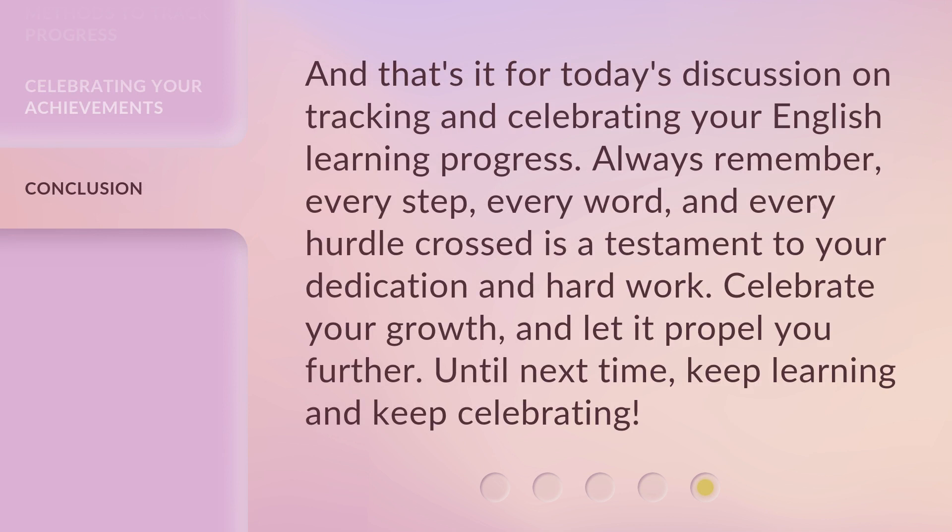And that's it for today's discussion on tracking and celebrating your English learning progress. Always remember, every step, every word, and every hurdle crossed is a testament to your dedication and hard work. Celebrate your growth, and let it propel you further. Until next time, keep learning and keep celebrating.